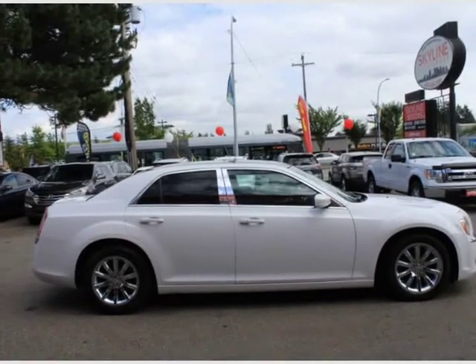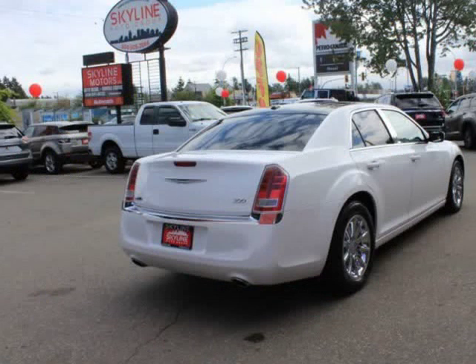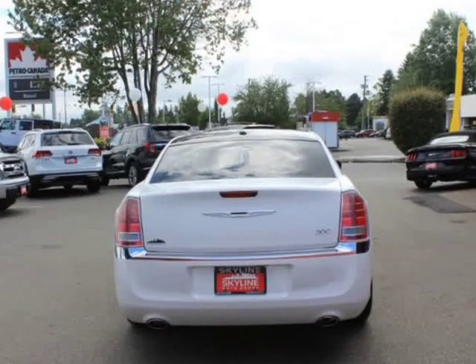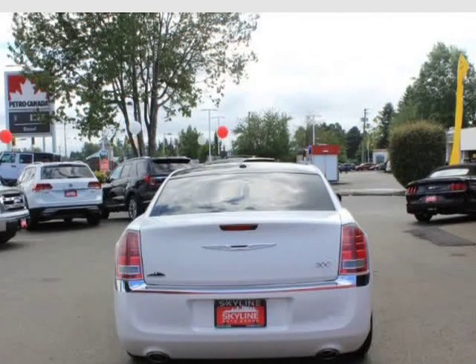Dual-frame panoramic sunroof. Uconnect Touch 8.4 AM/FM stereo with CD, DVD, MP3 player, 8.4 touchscreen display, Sirius satellite radio and 6 speakers.